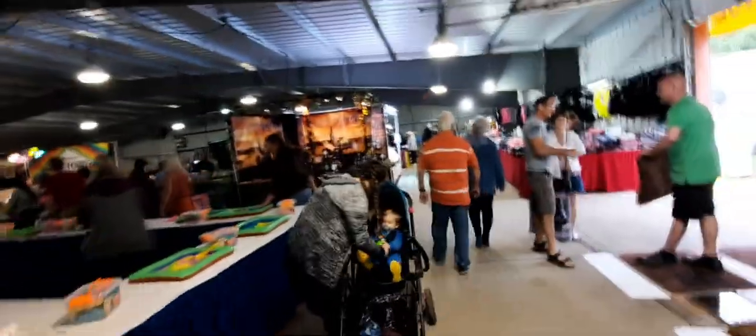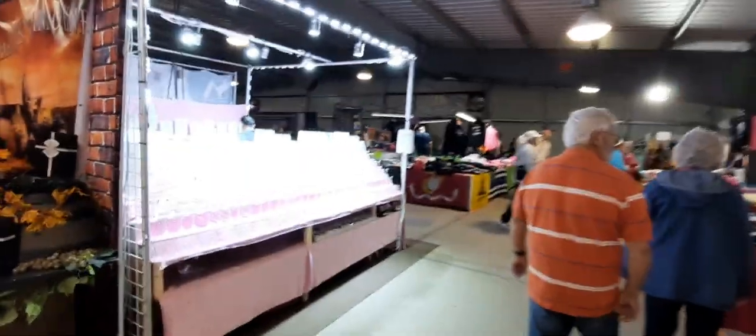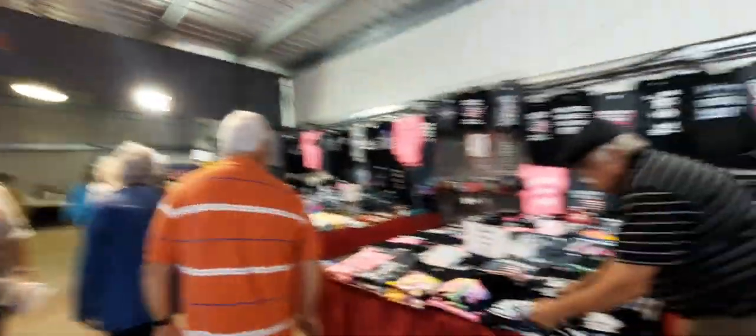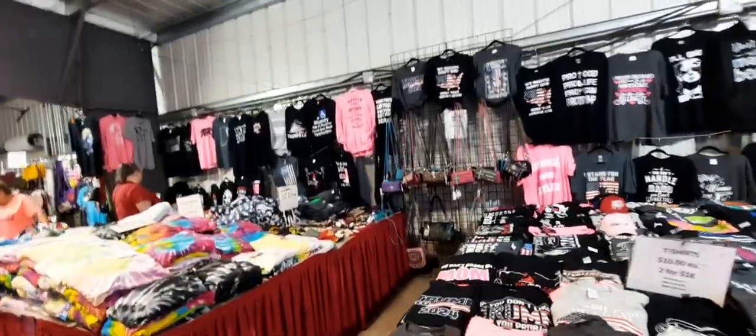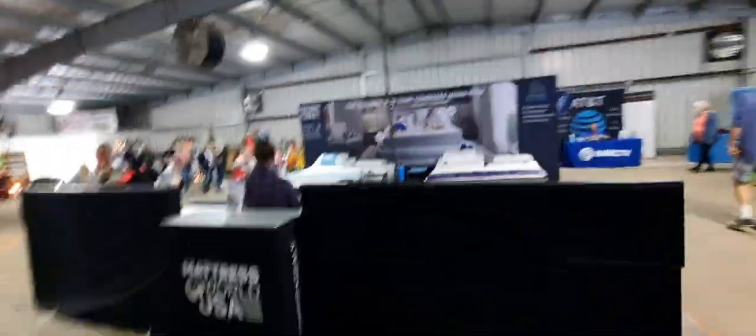There are vendors in here trying to sell you stuff. People are getting their hair styled. There's a Mattress World USA, and some pretty lamps for sale.